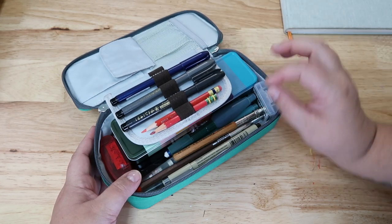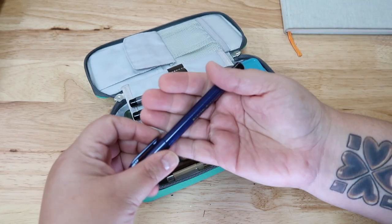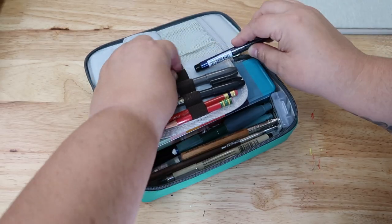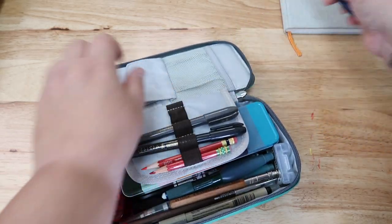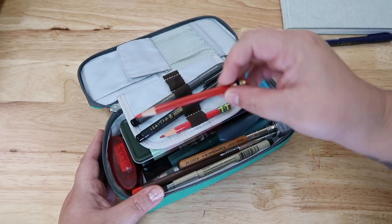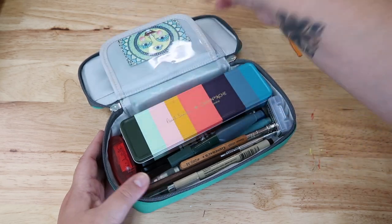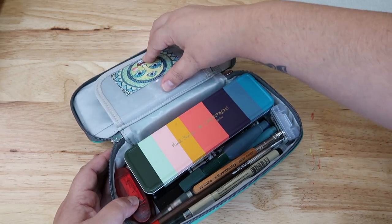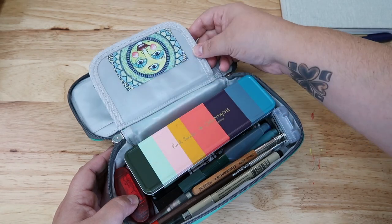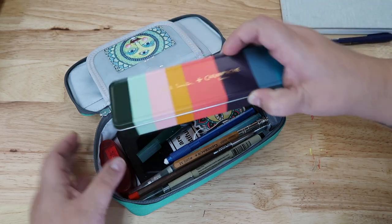Here are some Zebra brush pens, three different sizes. I'll set that aside. Some red pencils — it's an old habit from my tattoo days to draw with a red pencil. Flip that over: I have my business card right there with my information, just in case somebody comes across it and I've lost it or something.